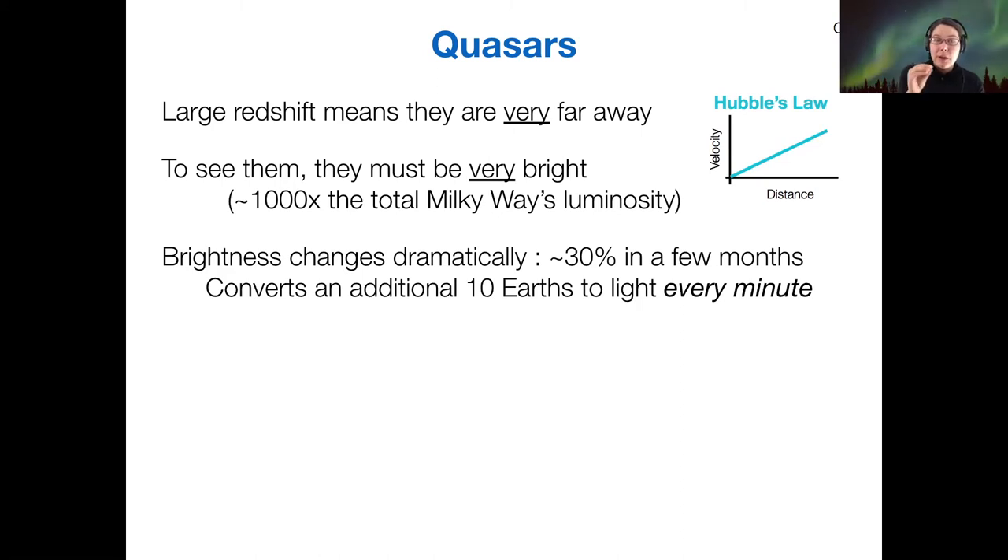When you have an object with a thousand times the luminosity of our galaxy, if you wanted to produce that much brightness by burning up matter, you would have to convert 10 Earths' worth of matter to light every single minute. Clearly, whatever is responsible for the high energy output of quasars is working with quite a bit of raw material.